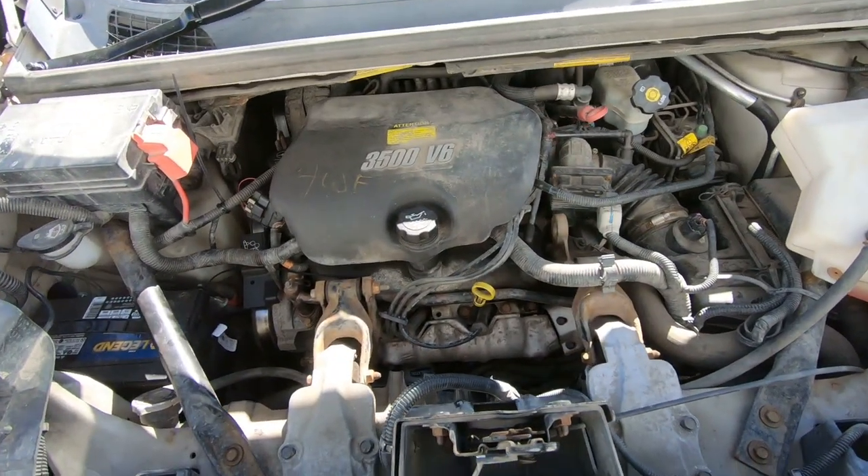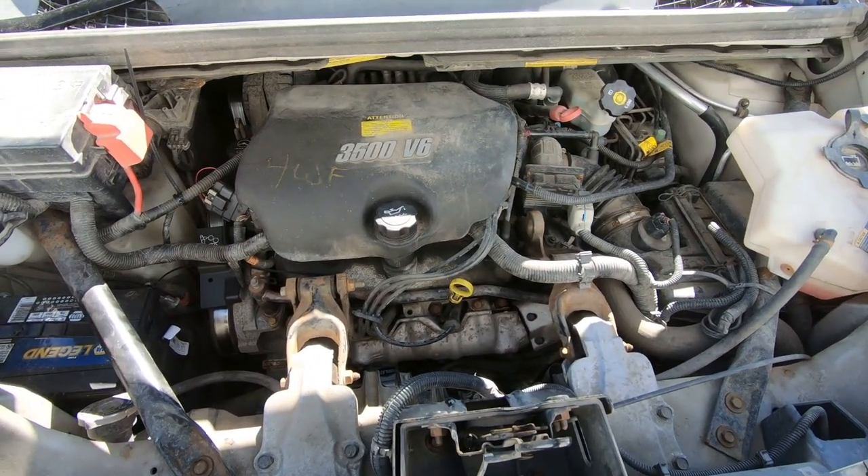Generally speaking, when a customer brings a vehicle in with the license and inspection about to run out, chances are they've had it looked at and they know they'll have to spend money on it — that's usually why they start looking at other vehicles. Both my hoists are tied up at the moment, so I'm going to bring it around back, check the ball joints for any play, look underneath for rust, and see what we come up with.